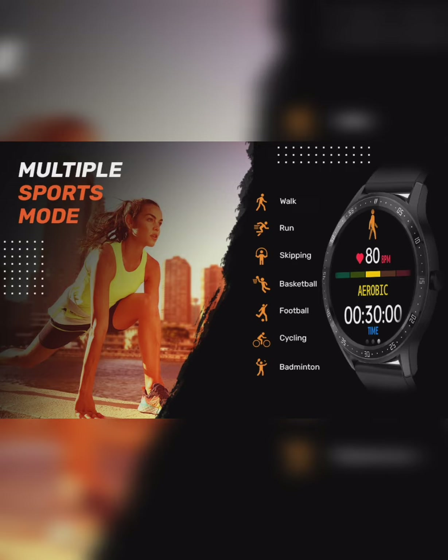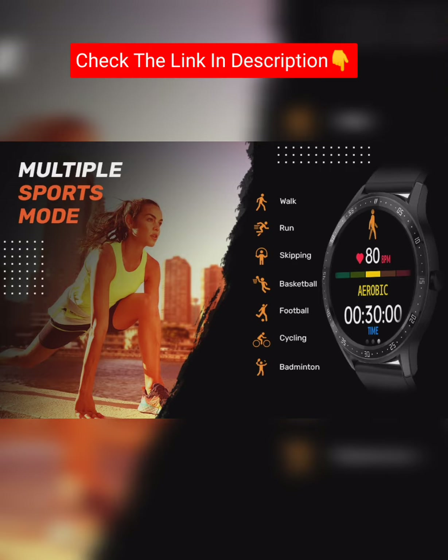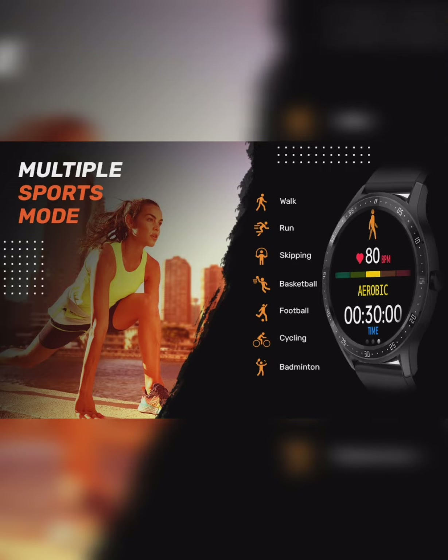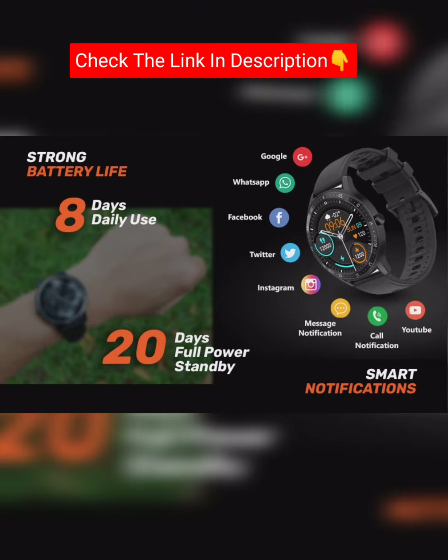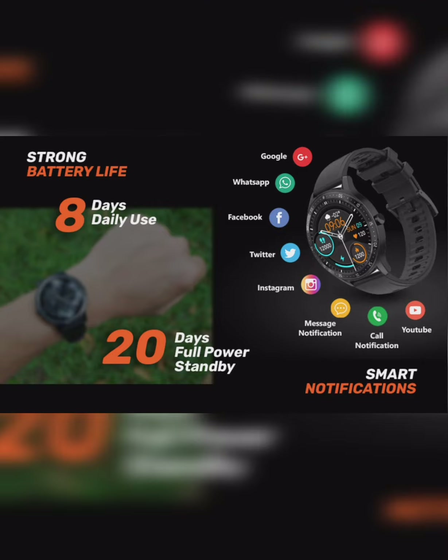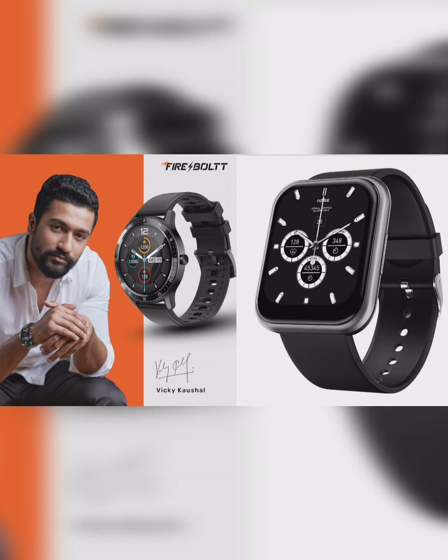Its MRP is 9,000 and Amazon deal of the day is 61% off, bringing the price to 3,499 Rs. Links are in the description box. Thank you for watching.